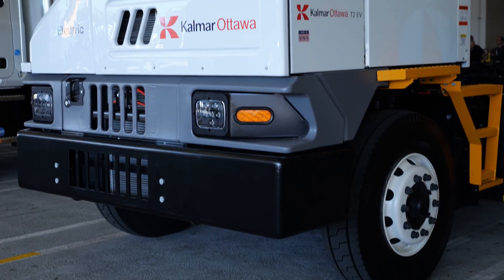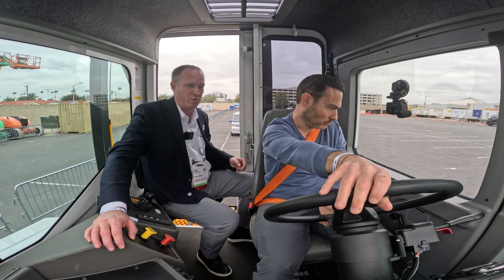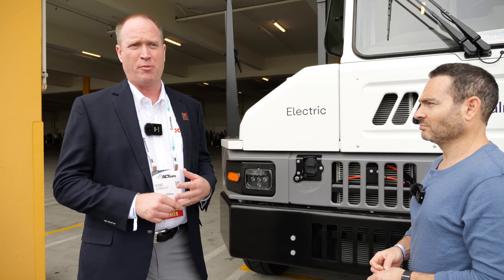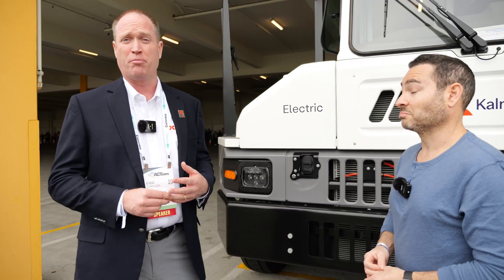We invented the terminal tractor business in 1958. We've been building terminal tractors for 67 years now, and later this summer, we're going to hit 95,000 units in production.